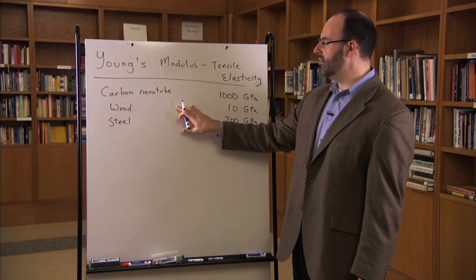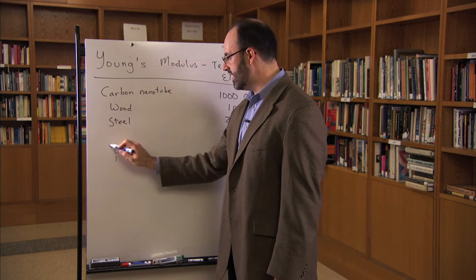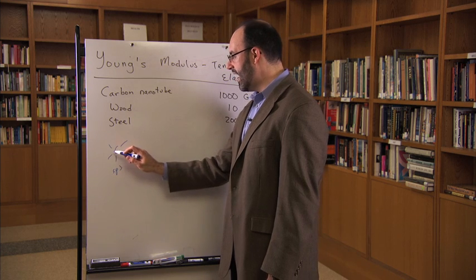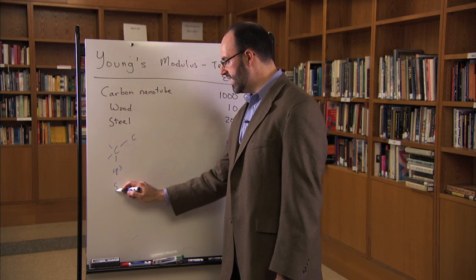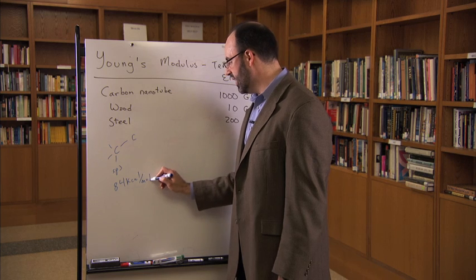So even though both of these are made of carbon, in wood, the carbon atom itself can hybridize. It hybridizes in what's called an sp3 hybridization state. This forms a single carbon-carbon bond, which is relatively weak — it takes about 84 kilocalories per mole to break this bond.